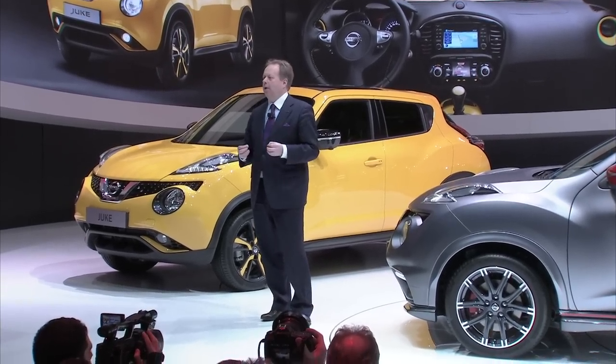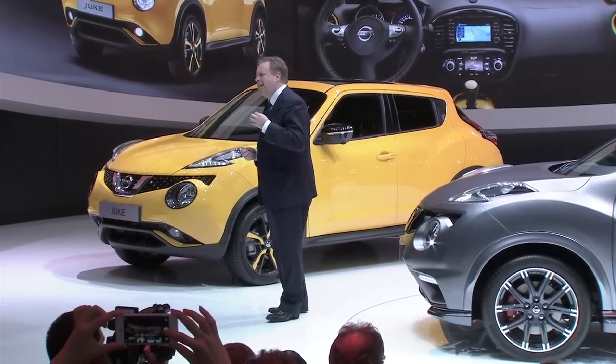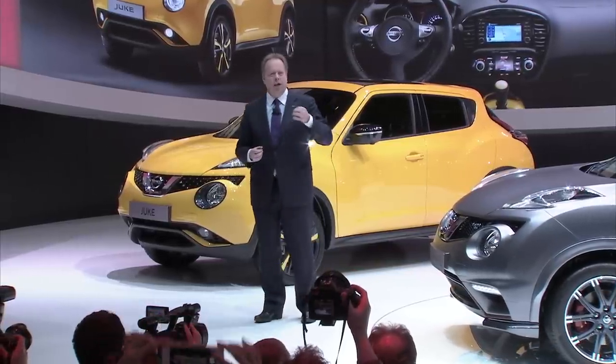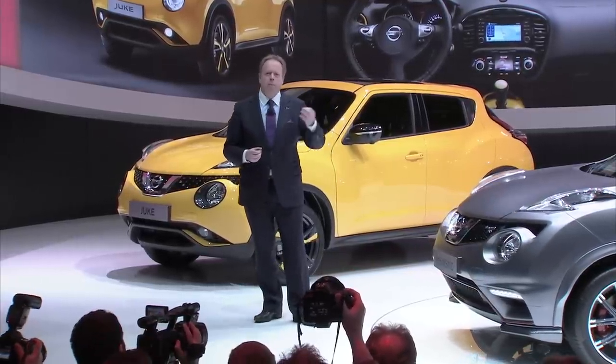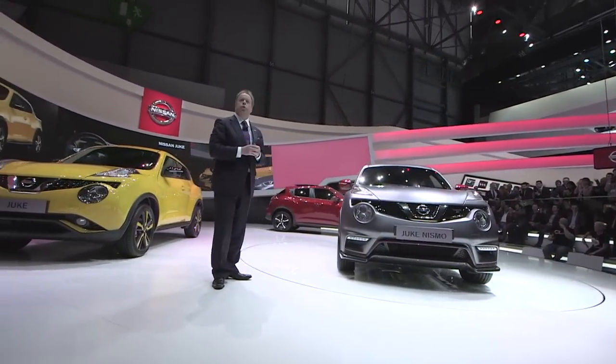we bring to you the latest developments in the Nissan brand renaissance. A renaissance that is being led by design, fuelled by performance and innovation. Proof of our progress is right here, in these Nissan Dukes.